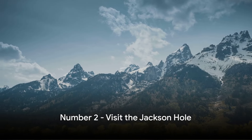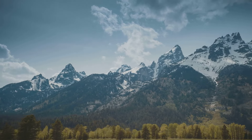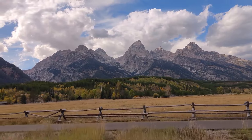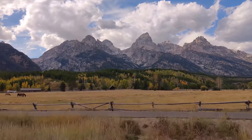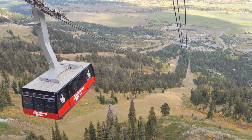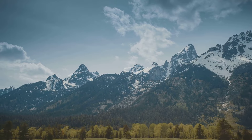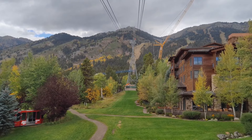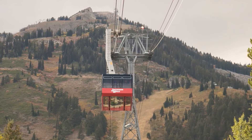At number two, we recommend a visit to Jackson Hole. Nestled in the heart of the mountains, this valley is a treasure trove of adventure and culture — where the Wild West meets modern luxury, offering a unique blend of cowboy culture and high-end amenities. From skiing and snowboarding in winter, to mountain biking and whitewater rafting in summer, Jackson Hole has activities for every season. The town also boasts an array of dining and shopping options. Don't miss out on this vibrant and fun-filled valley.